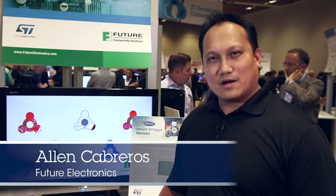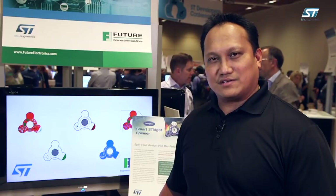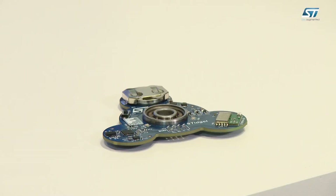Hi, my name is Alan Cabros. I'm with Future Electronics, Regional Sales Manager for Future Connectivity Solutions Group. Today I'd like to introduce our smart spinner that was designed by our system design center in Montreal, Canada.